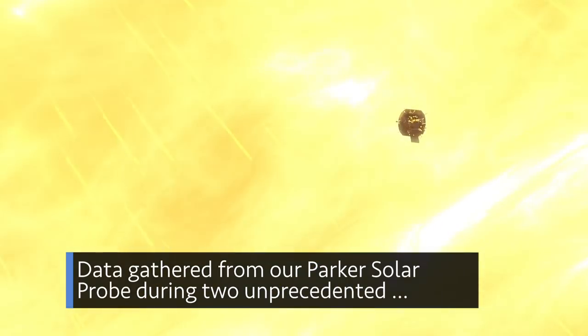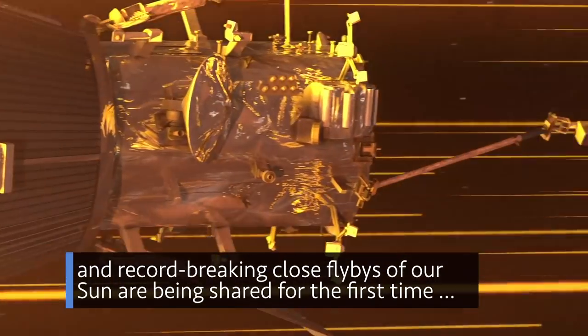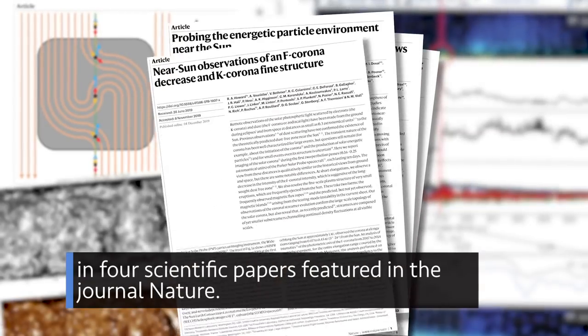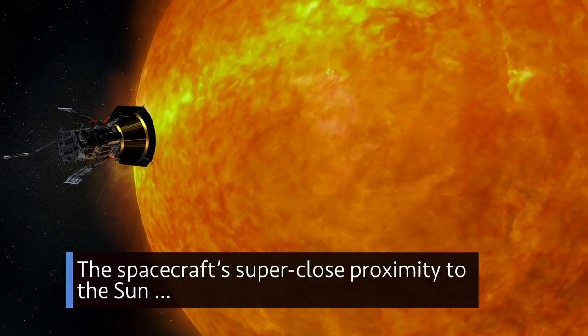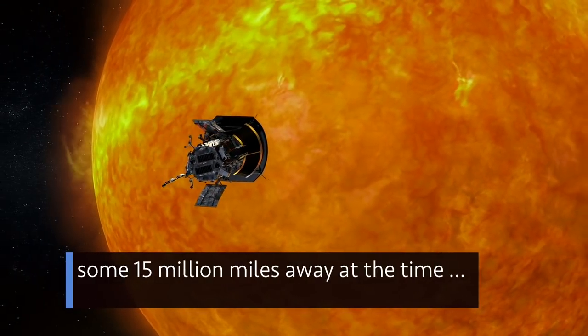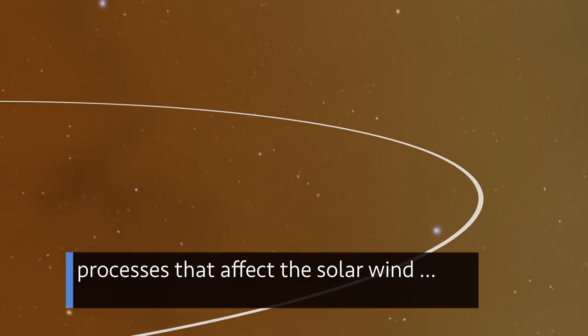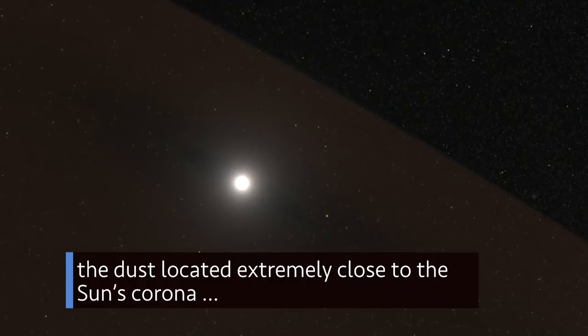Data gathered from our Parker Solar Probe during two unprecedented and record-breaking close flybys of our sun are being shared for the first time in four scientific papers featured in the journal Nature. The spacecraft's super-close proximity to the sun — some 15 million miles away at the time — helped reveal new insights into processes that affect the solar wind and the dust located extremely close to the sun's corona.